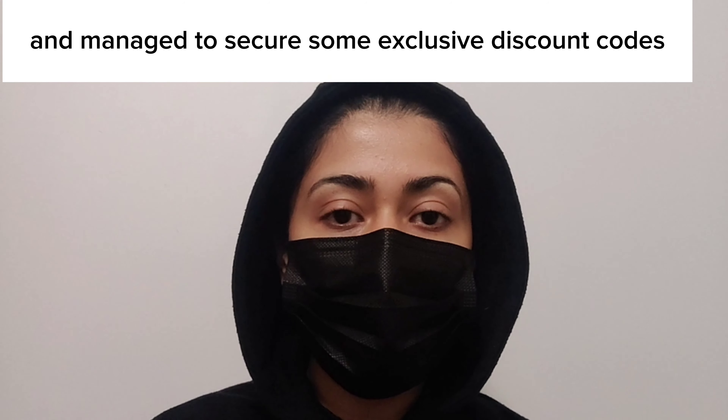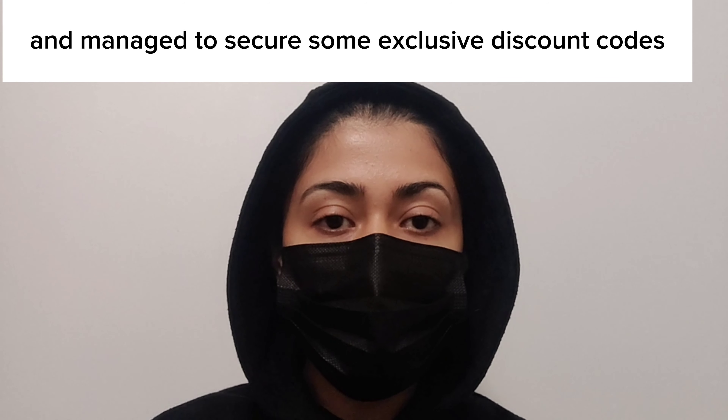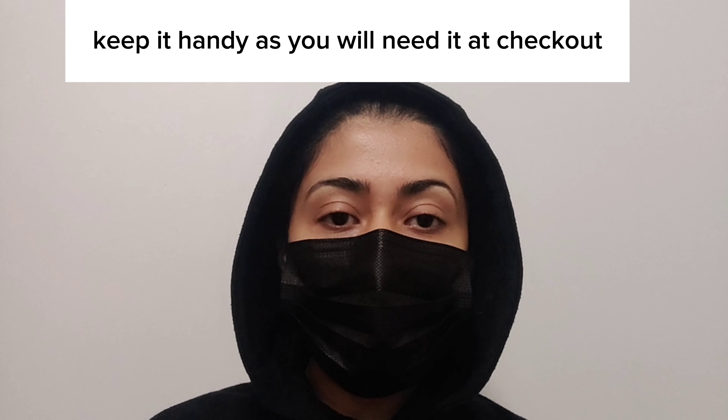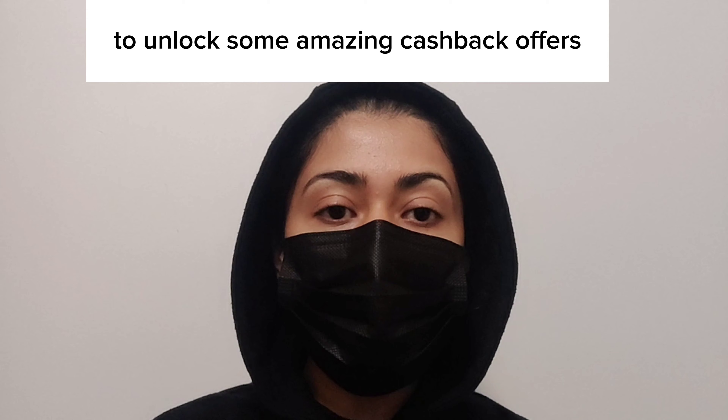Hey there budget shoppers, I have some fantastic news to share with you today. I have recently partnered with Noon UA, one of the leading online retailers, and managed to secure some exclusive discount codes just for you.